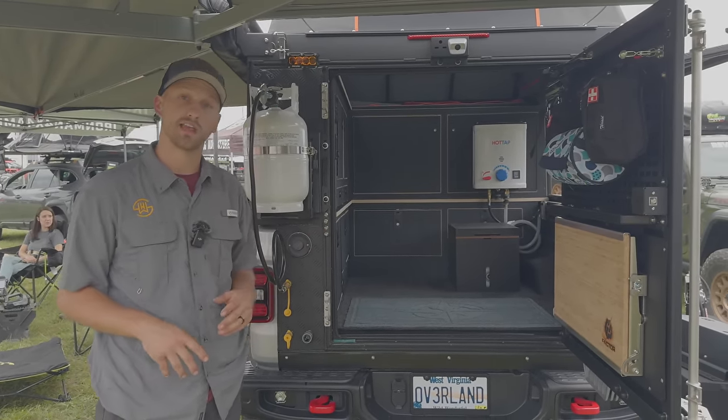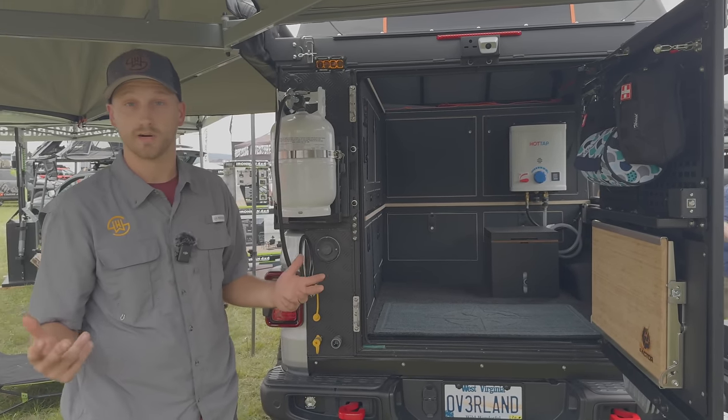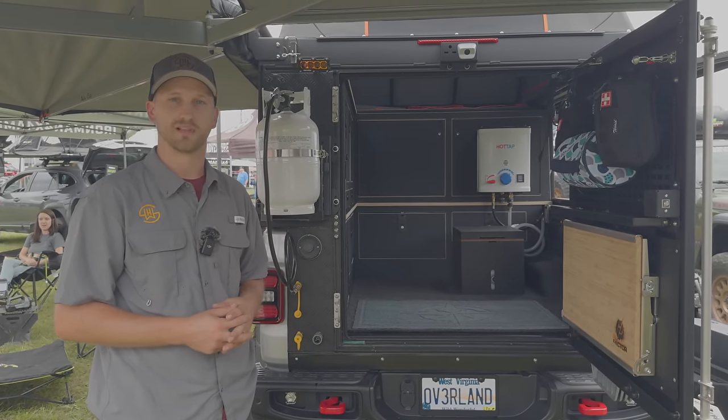The SHW Off-Road cabinet system can be bought as a complete system or pieced out individually — each module can be purchased and installed separately. Additional modules for the right-hand side of the truck are also pending in the future. Sign up for the newsletter at shwoffroad.com and follow on all social media platforms.